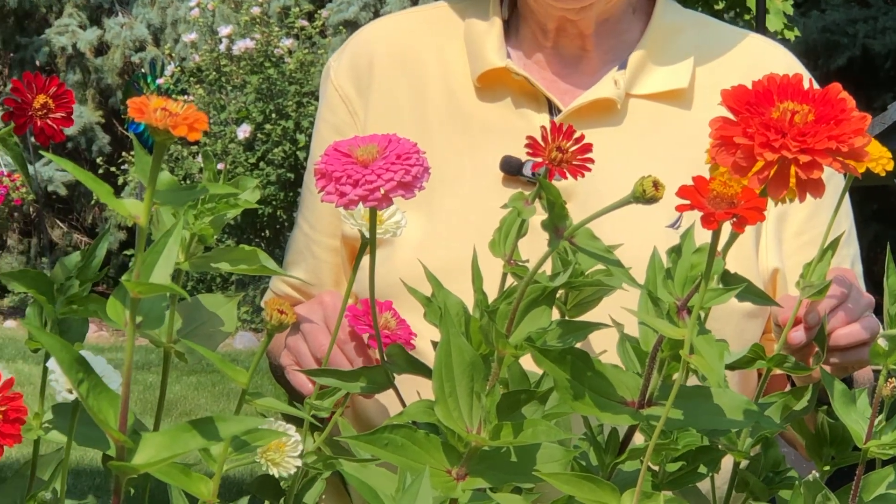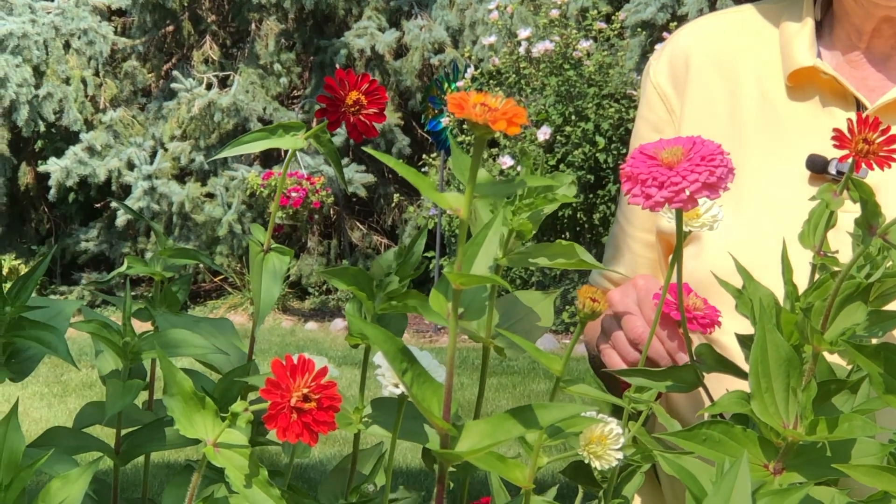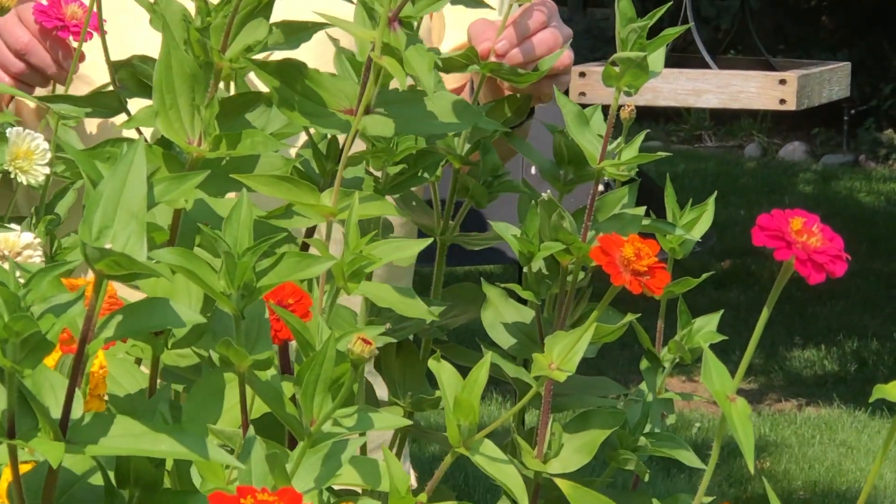They had a slow start because they were late being planted, but now they're catching up here in the middle of September, and this is really the peak for them.